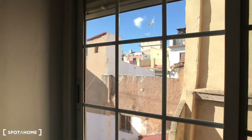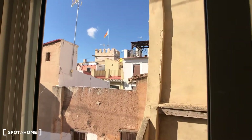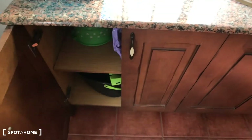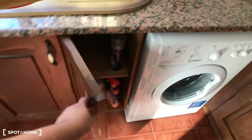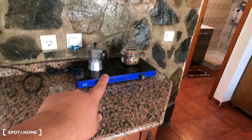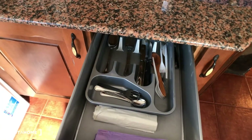Here in the kitchen you have a sink, storage space with shelves for cleaning materials, and more storage under the sink. You also have a washing machine, a microwave, and a stove. There's another door with pans for cooking, and here you have knives and forks.